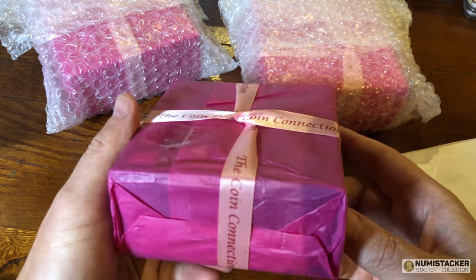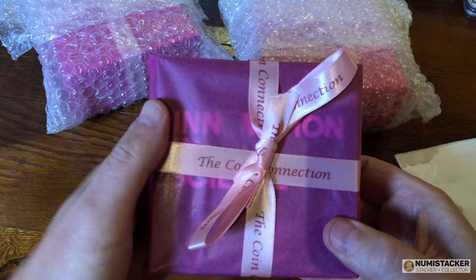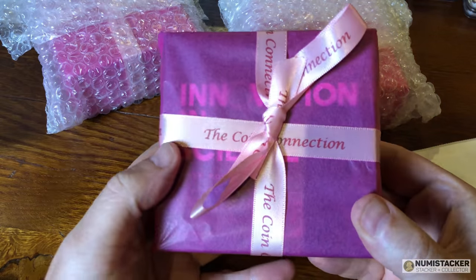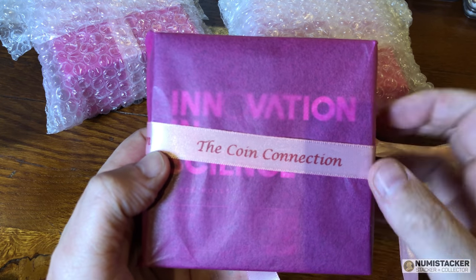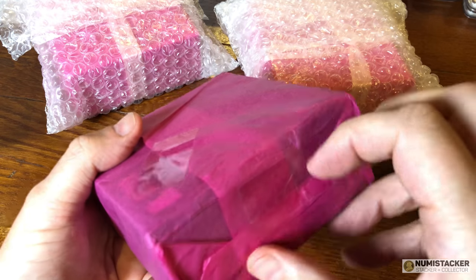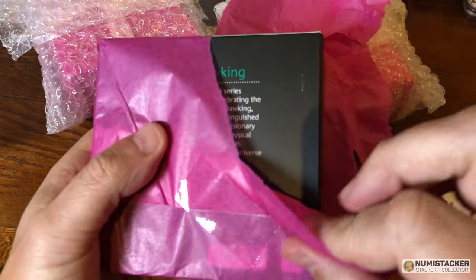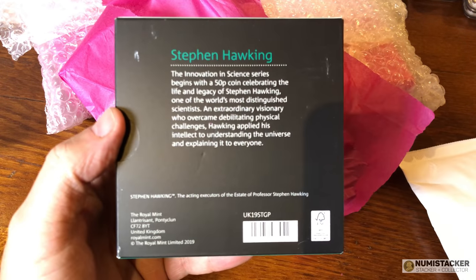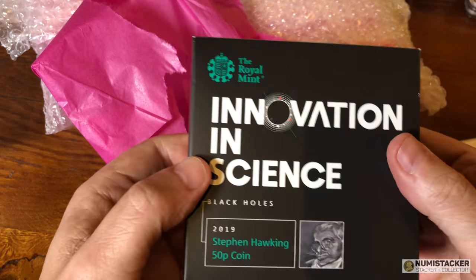It's a little bit like a pink version of Christmas here at Numi headquarters. Peeking through the pink tissue paper is the word 'Innovation and Science,' and I know exactly what that means — it means the coin inside is the Stephen Hawking gold 50 pence. This is the first coin in what will be a longer series, and it features the black hole, a subject the Royal Mint must have found incredibly difficult to design onto a 50 pence piece.